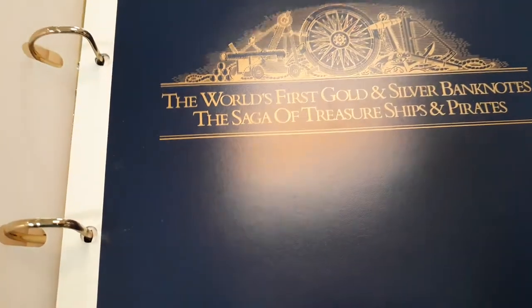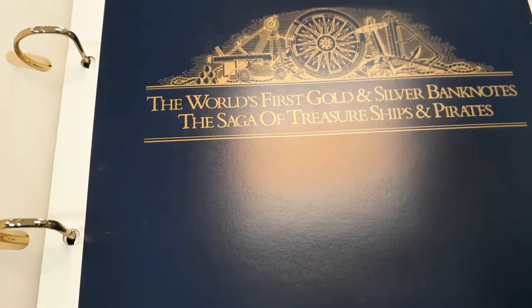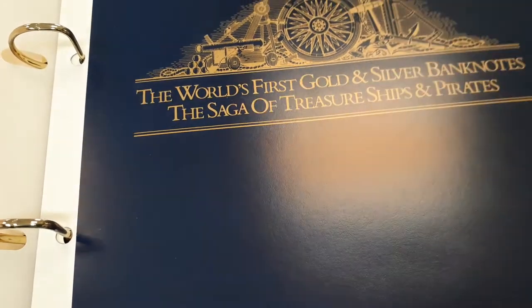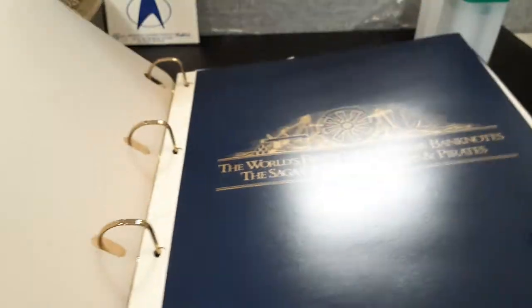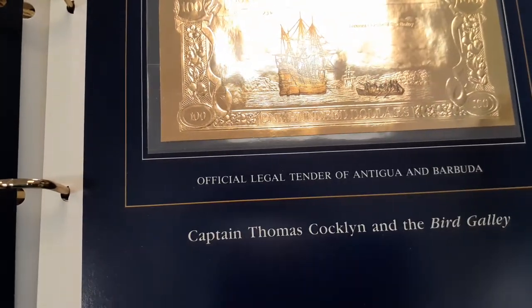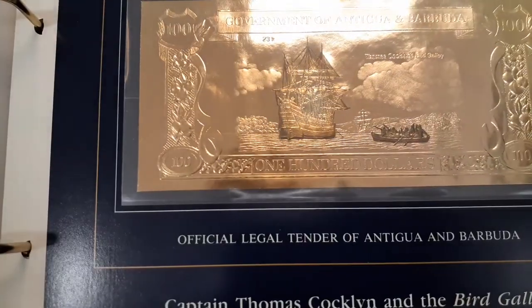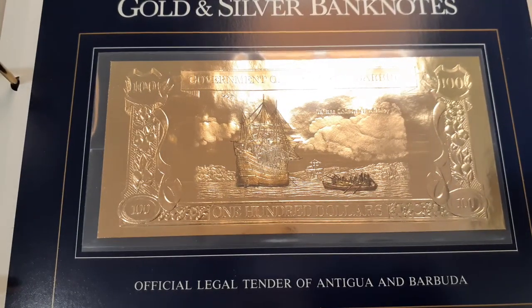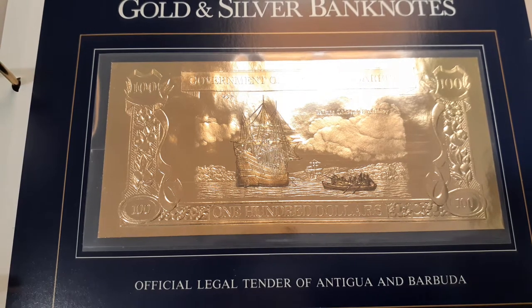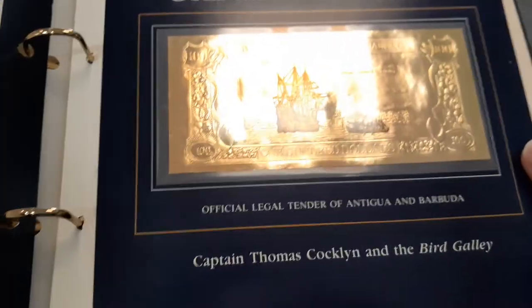The title is 'The Royal's First Gold and Silver Banknotes: The Saga of Treasure Ships and Pirates.' I believe this is nine that I ended up collecting before I cancelled the series. The first one is Captain Thomas Coughlin — the Bird Galley. This one is very beautiful. Every time I look at them I wish I'd collected the complete series.